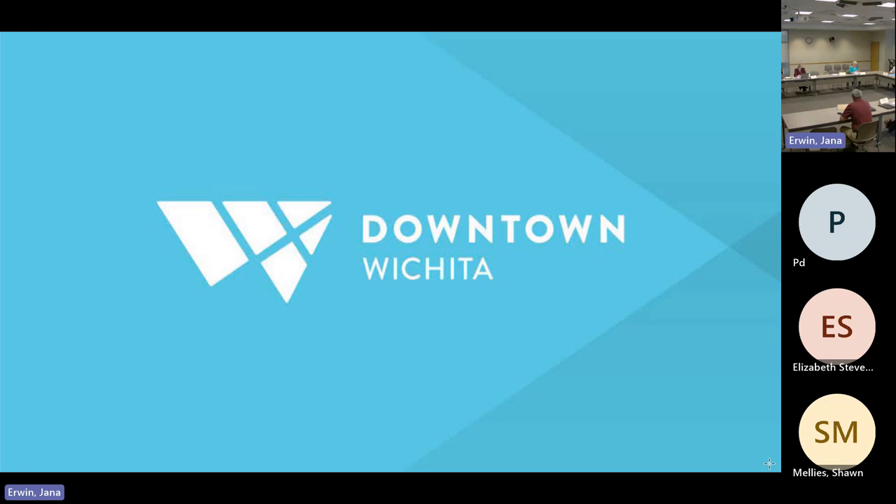Second item on our agenda today: Downtown Wichita utility box. Welcome, Emily. Thank you. Good morning. I'm Emily Brookover. I am director of creative engagement and placemaking for Downtown Wichita.